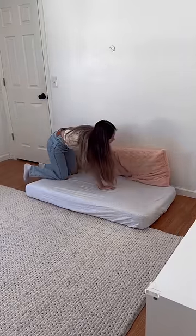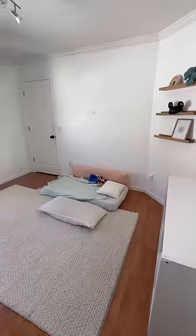Then I just put his mattress on the floor for right now. We're gonna get him a bed frame, but this is what we're working with for now.